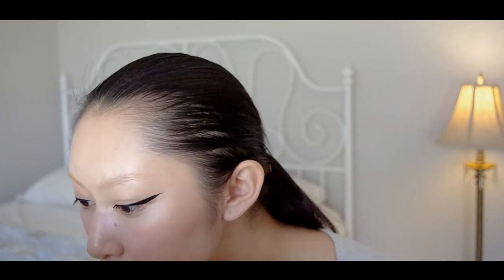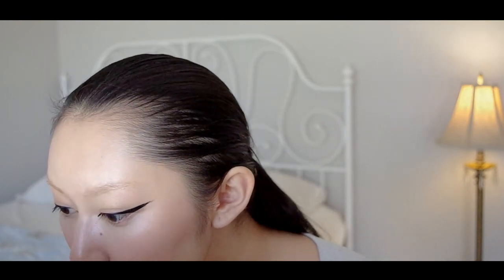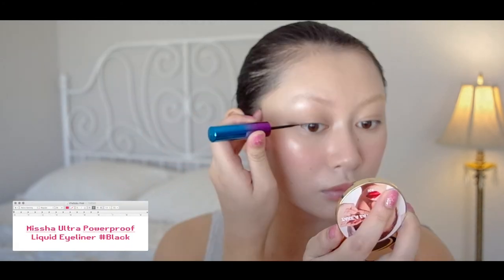I know there are a lot of tutorials for winged eyeliner, especially for hooded eyes, but this is how I do mine. I've been winging my eyeliner since I was 14, so I would like to preface by saying that intricate details like this take a lot of practice and patience. Today, I'm using the Missha Ultra Powerproof Liquid Eyeliner in black.